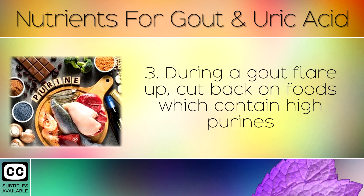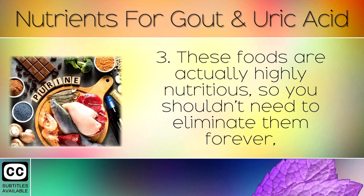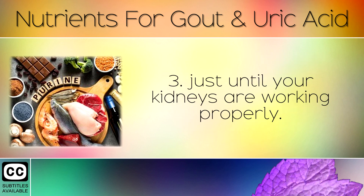During a gout flare up, cut back on foods which contain high purines, such as shellfish, red meats, organ meats and wild game. These foods are actually highly nutritious, so you shouldn't need to eliminate them forever, just until your kidneys are working properly.